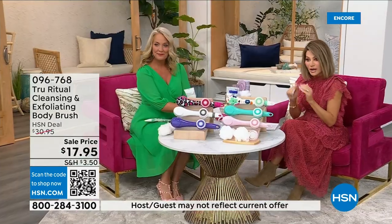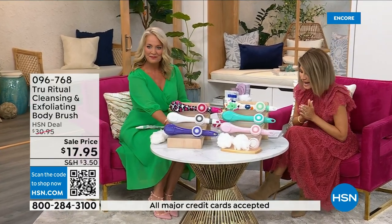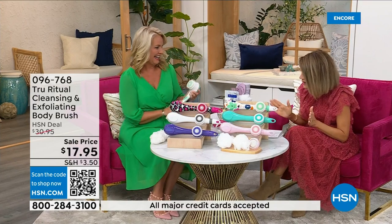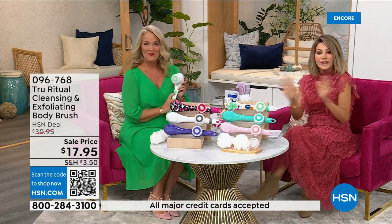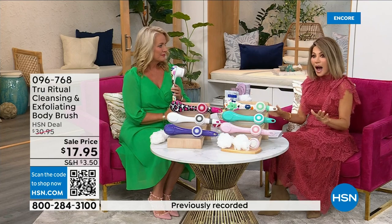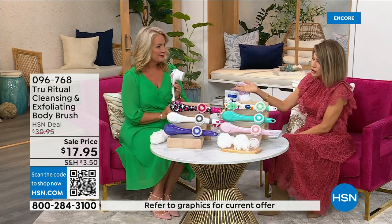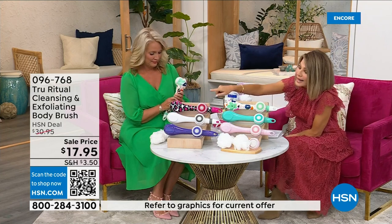It's easy and it's under five dollars to get started — three dollars and change. We're going to be putting out last call on a lot of these colors. It's $17.95 — everything in beauty is on five interest-free credit card payments. So for under four dollars you get home a cleansing system. Just choose your color.